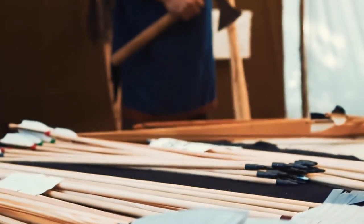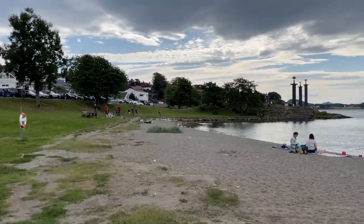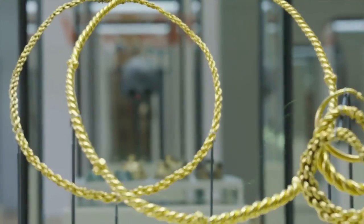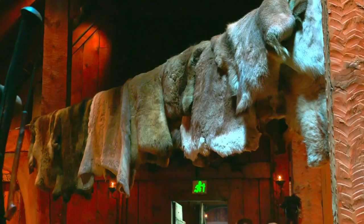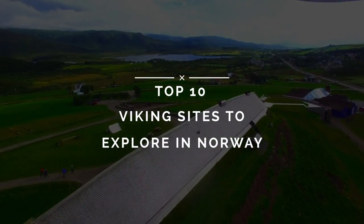Ruthless warriors, skilled craftsmen, pioneering seafarers — it's little wonder the Vikings have captured people's imaginations for generations, and the world is brimming with remnants of their fascinating way of life. Check out these top 10 Viking sites to explore in Norway.